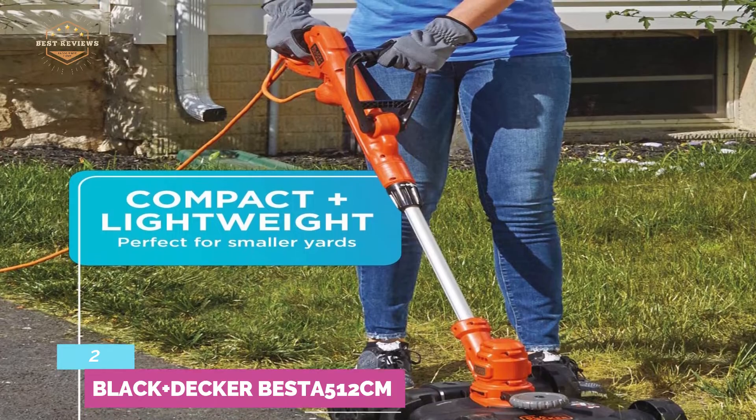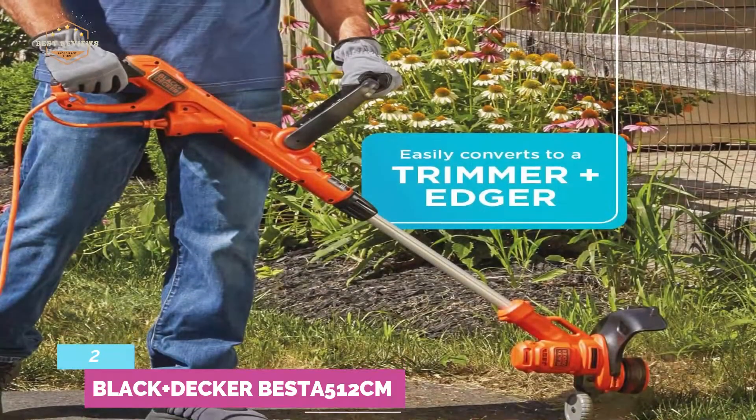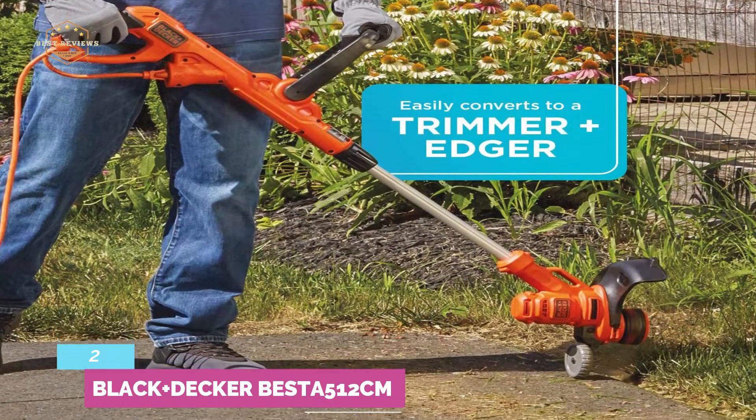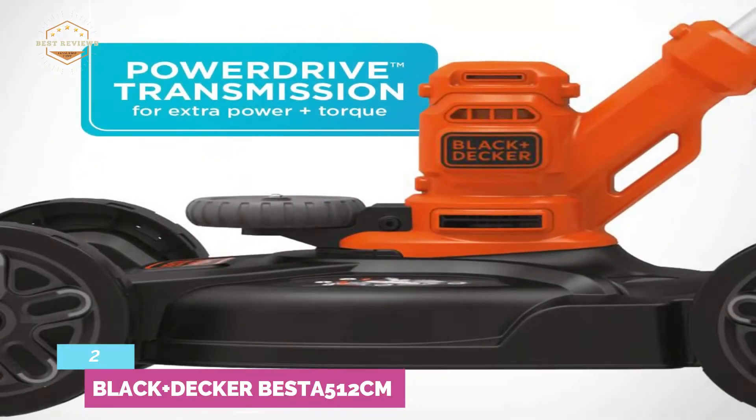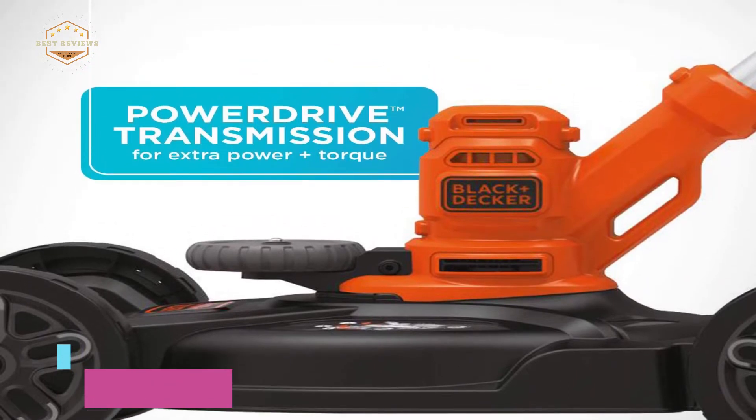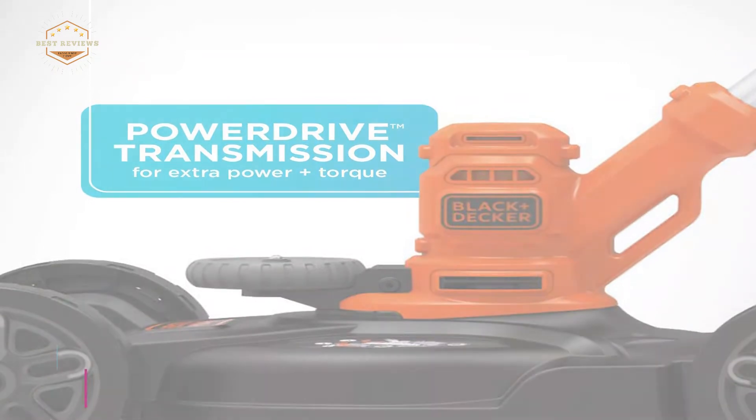It has a 6.5-amp motor which is powerful enough for many lawns, featuring power drive transmission technology for cutting with ease. It easily converts into a trimmer to cut flower beds and around gardens, and can also clean lawn borders as a wheeled edger. While converting into an edger, you just need to rotate the trimmer head.